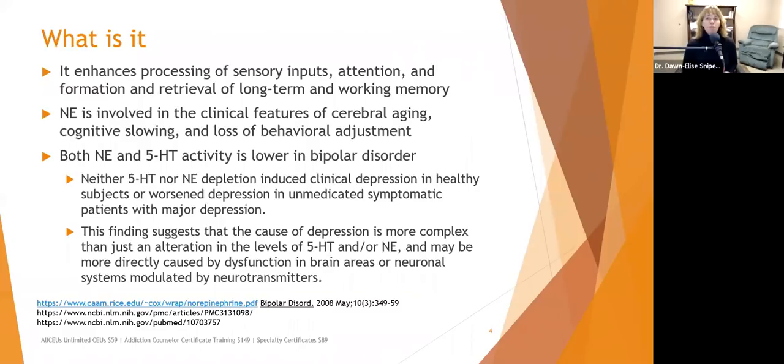Norepinephrine enhances processing of sensory input, attention, and the formation and retrieval of long-term and working memory. This is relevant to Alzheimer's — when there are memory problems, sometimes it's a norepinephrine issue.